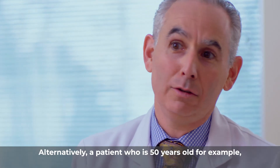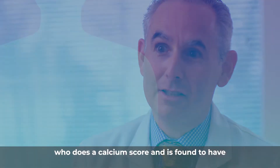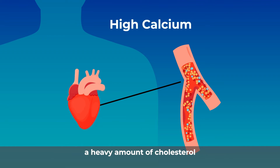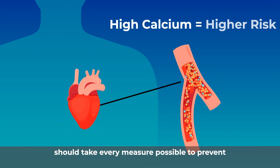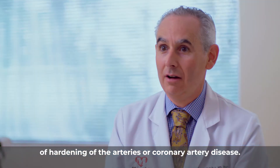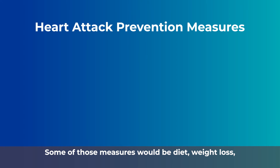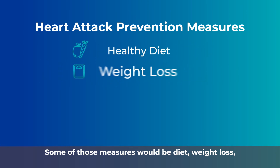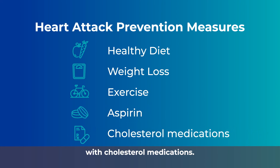Alternatively, a patient who is 50 years old who does a calcium score and is found to have a heavy amount of cholesterol within the blood vessels of the heart should take every measure possible to prevent future heart attack and future progression of hardening of the arteries or coronary artery disease. Some of those measures would be diet, weight loss, exercise, aspirin, and cholesterol reduction with cholesterol medications.